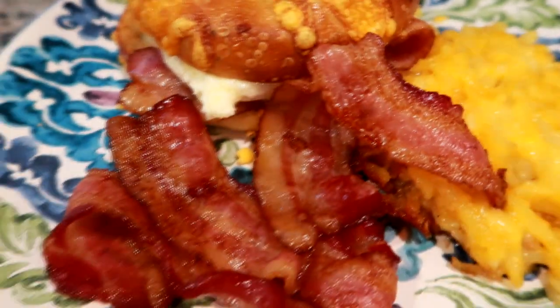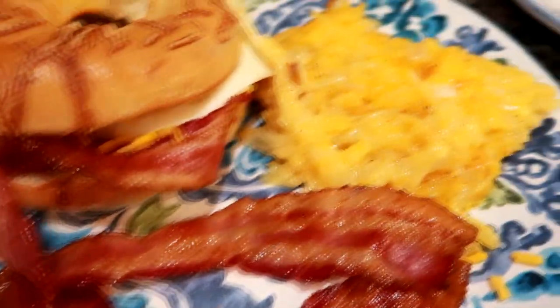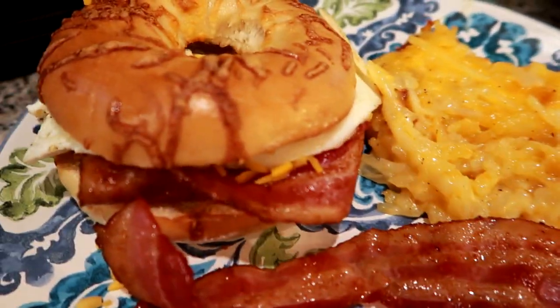Hey guys, for dinner tonight we did some bagel breakfast sandwiches. This is a jalapeño cheese bagel and a regular cheese bagel with some fried egg and cheese, some bacon on the side - this is the Black Label bacon - and then some hash brown casserole. This is our dinner tonight, we'll see you tomorrow.